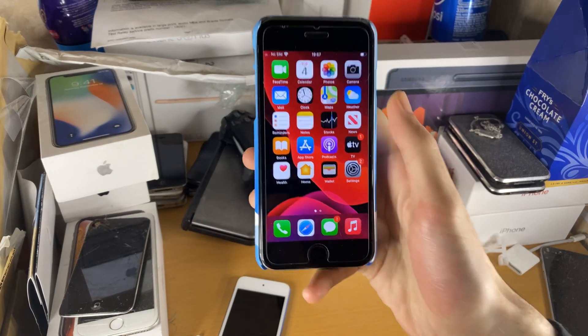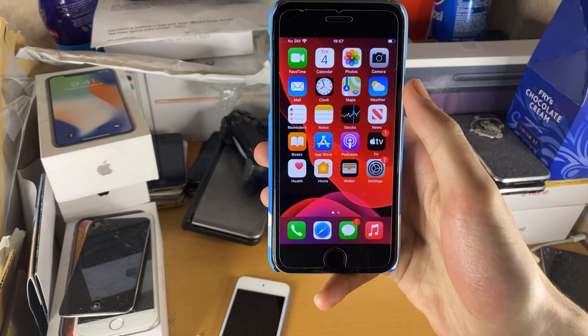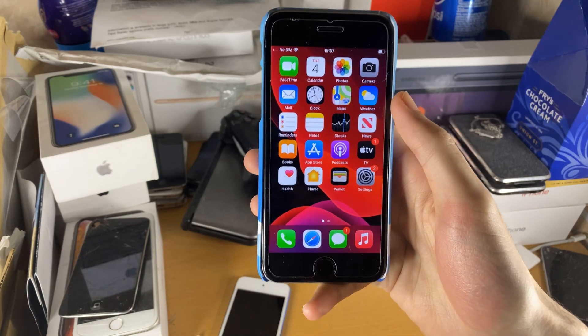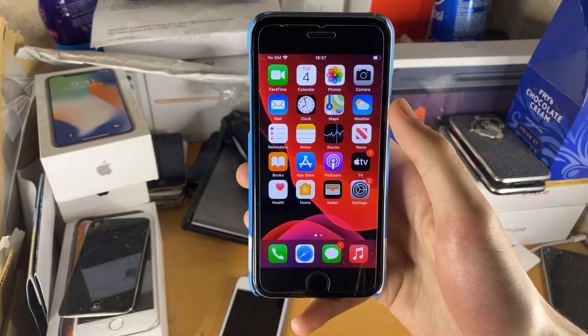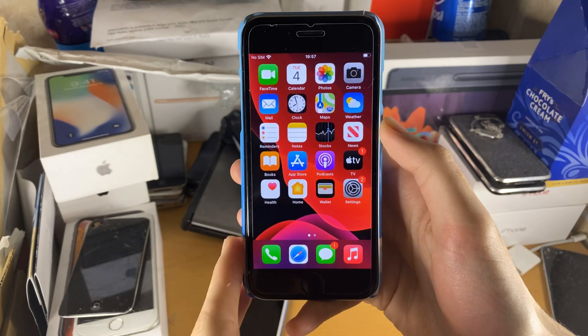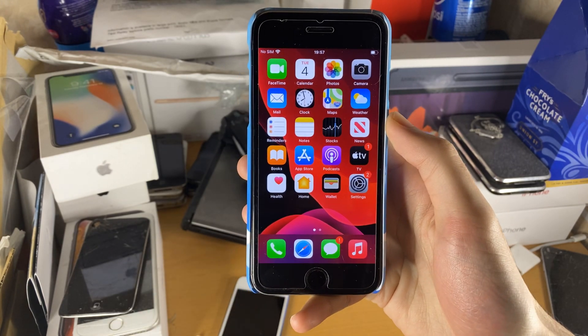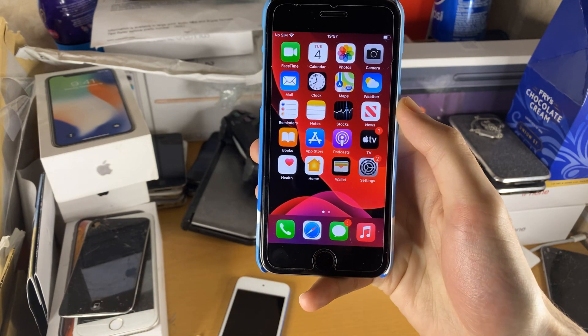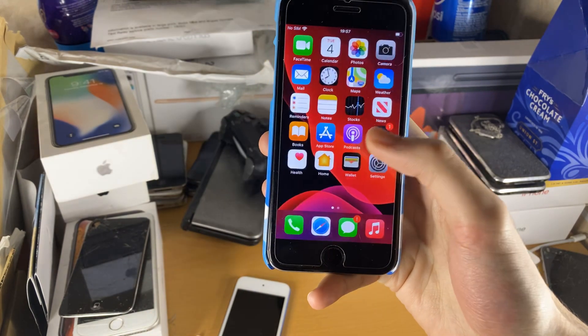Welcome everyone. Apple has just released a brand new iOS 14.5.1 for all devices which received iOS 14. This is just going to be a quick video discussing what's new on this firmware on my iPhone 6S and how does iOS 14.5.1 actually perform on the oldest iPhone to support this firmware — the iPhone 6S.